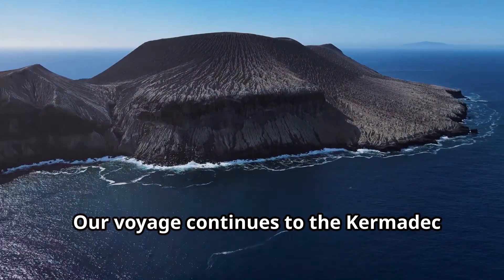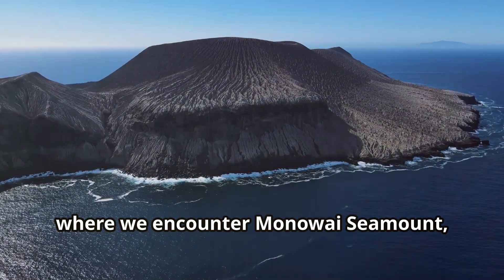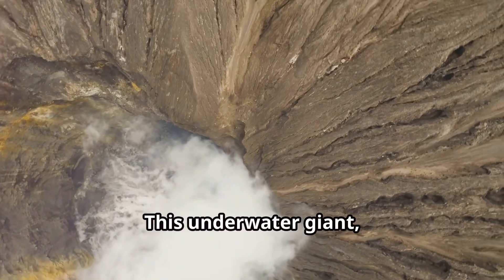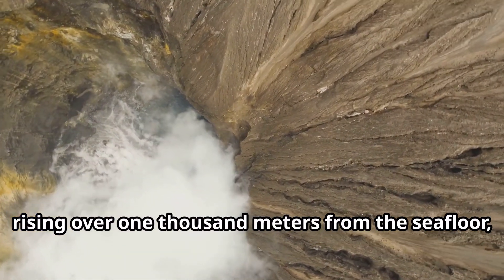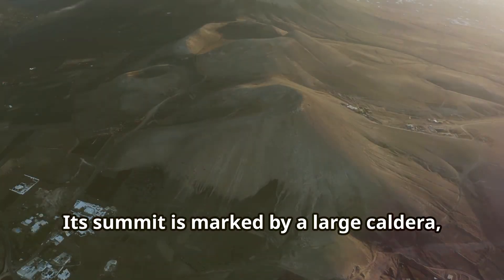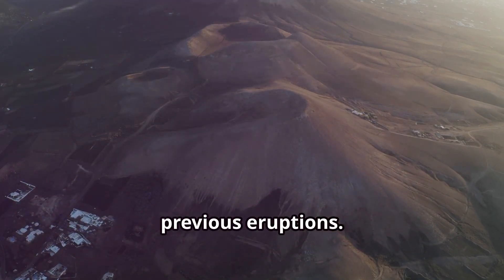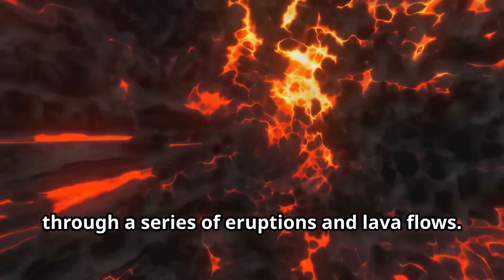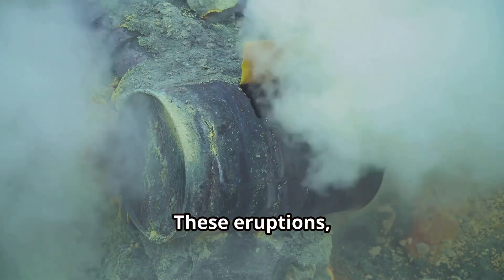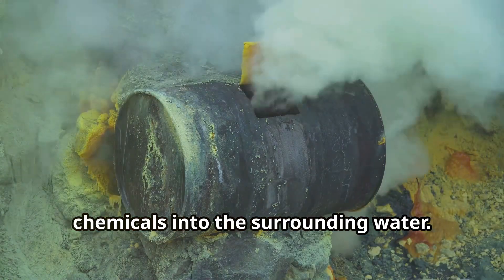Our voyage continues to the Kermadec Arc in the South Pacific Ocean, where we encounter Monawai Seamount — a submarine volcano known for its relentless activity. This underwater giant, rising over 1,000 metres from the seafloor, is a hotbed of volcanic activity. Its summit is marked by a large caldera, a cauldron-like depression formed by previous eruptions. Monawai is constantly reshaping itself through a series of eruptions and lava flows, often accompanied by plumes of steam and gas, releasing vast amounts of heat and chemicals into the surrounding water.